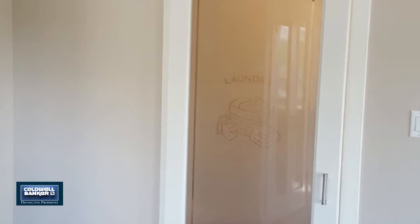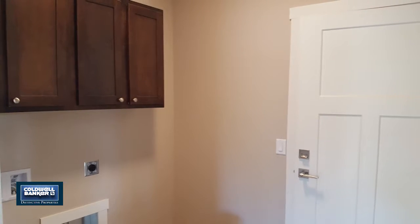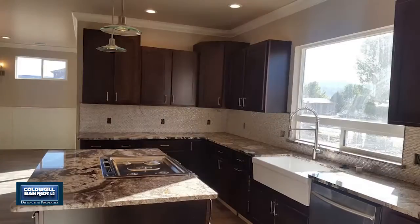The kitchen boasts a center island, a pantry, stunning granite countertops, stainless steel appliances, a farmhouse sink, a picture window, under-cabinet lighting, and soft-close cabinetry.